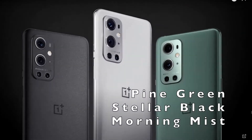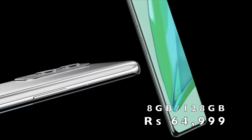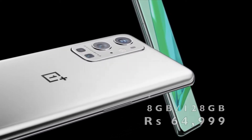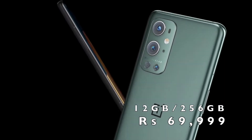The OnePlus 9 Pro comes in three colors: Pine Green, Stellar Black, and Morning Mist. The 8GB RAM and 128GB storage is priced at ₹64,999, and the 12GB RAM and 256GB storage is at ₹69,999.